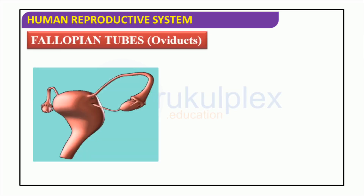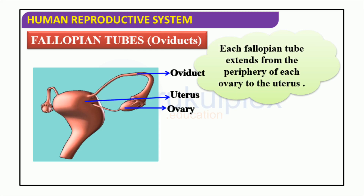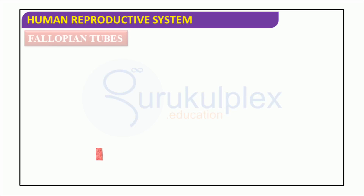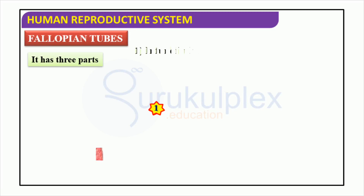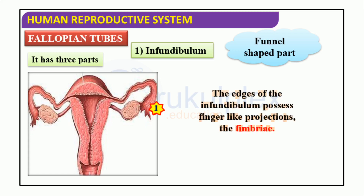The fallopian tubes, also known as oviducts, are an integral part of the human reproductive system. They travel from each ovary to the uterus and facilitate the fertilization of the egg. The fallopian tubes are responsible for allowing the egg and sperm cells to come together. These tubes have three different parts: the infundibulum, which is funnel-like and has finger-like protrusions called fimbriae; the ampulla; and the isthmus. The fimbriae help to move the egg from the ovary into the tube so it can be fertilized.